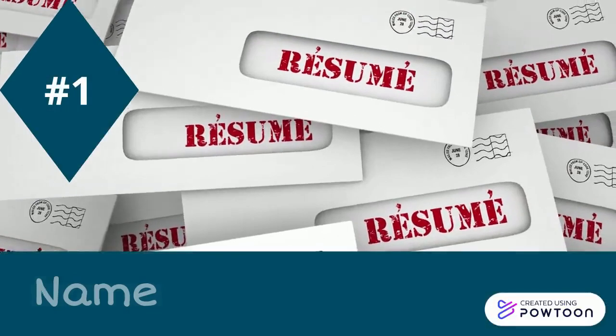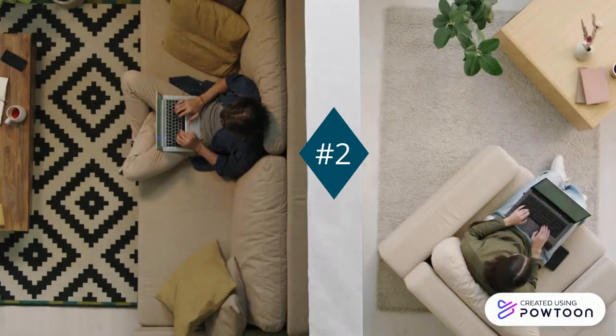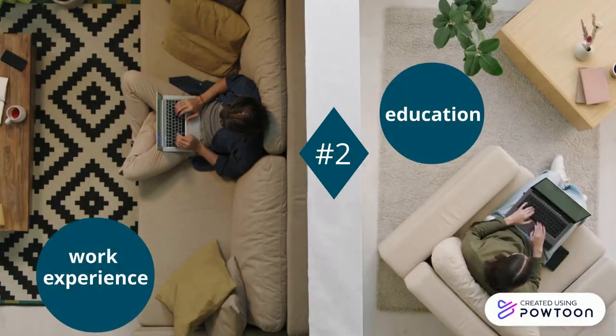Number one: start with your name and include contact information. Number two: include important career information including work experience and education.